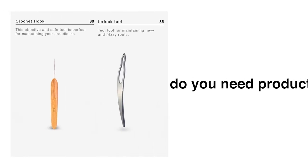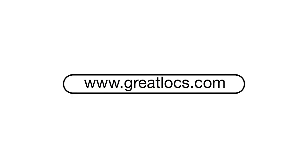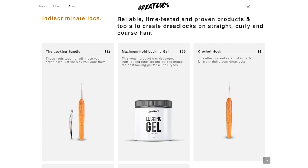Do you need products for your dreadlocks? GreatLocks.com has everything you need. Click the link down below to go to GreatLocks.com in order to get the products that you need to make your dreadlocks look great.